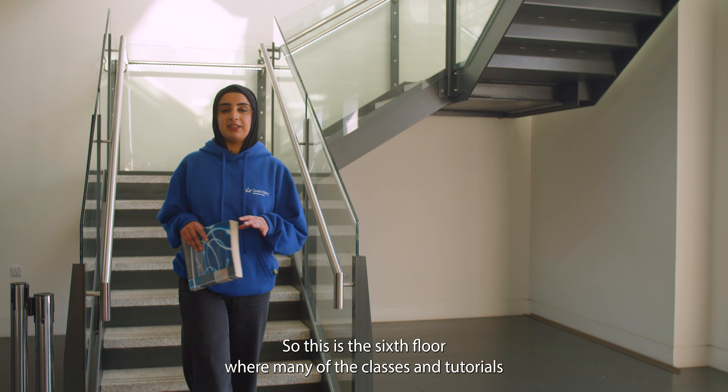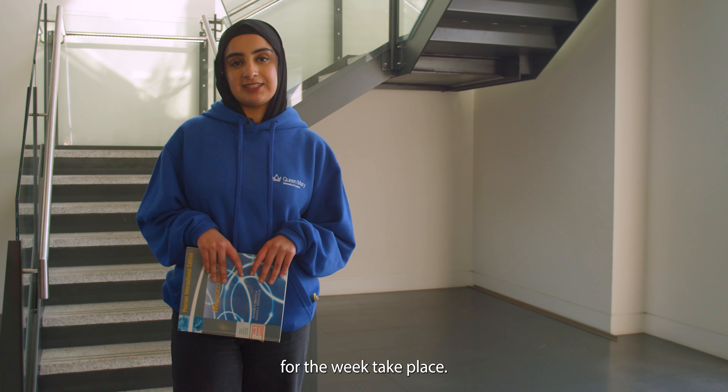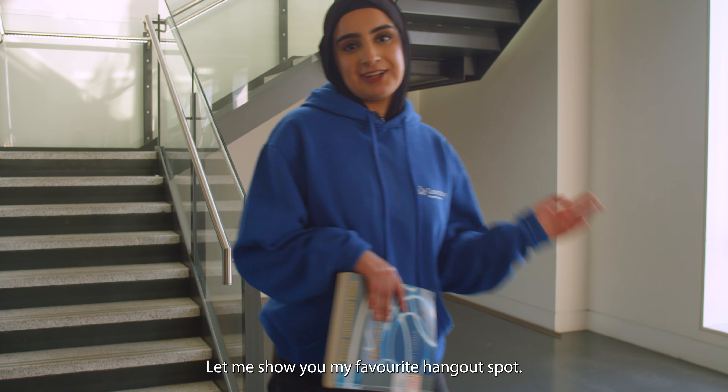This is the sixth floor where many of the classes and tutorials for the week take place. Usually before any of my tutorials and lessons, I like to hang out here with my friends, maybe get some pre-reading done or finish any group work you might have.